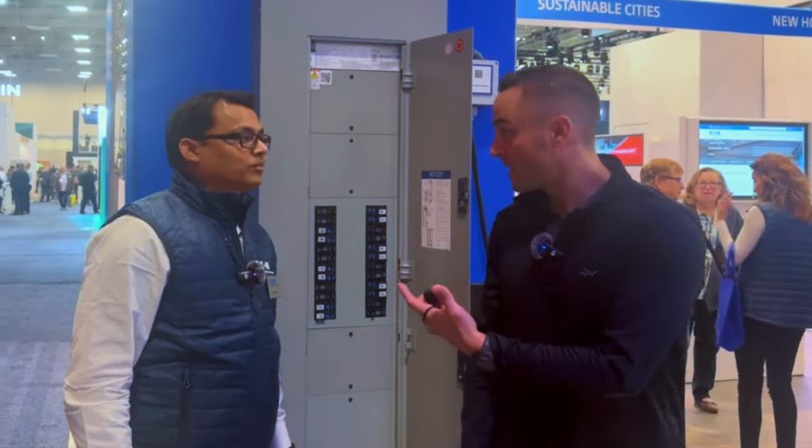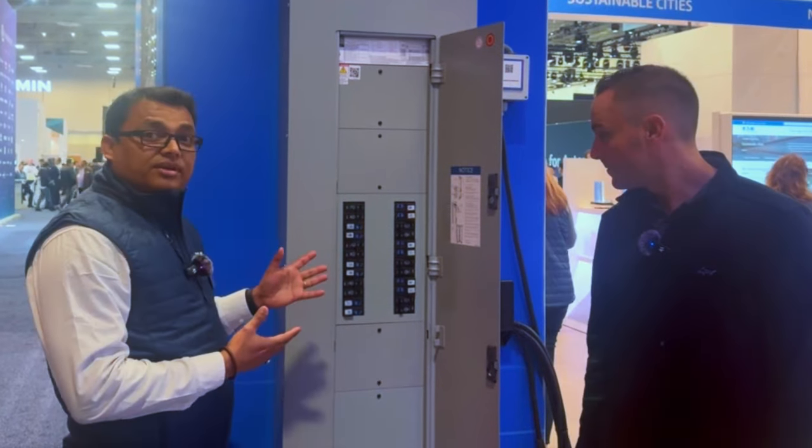Hi, this is Greg Schultz back at CES with Charged, and today we are with Sai from Eaton. He's going to tell us more about some solutions they have for EV charging. Go ahead. Good morning, everybody. What we have here is our EV Smart Breaker Charger.